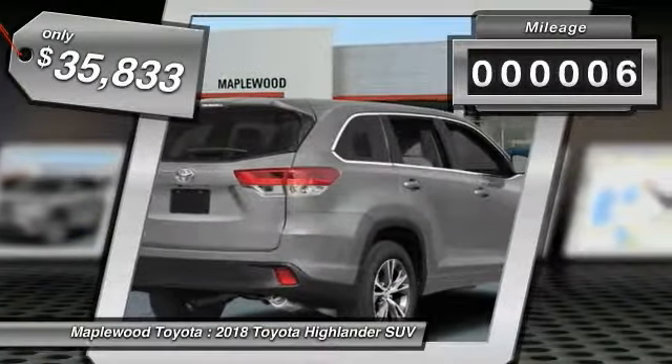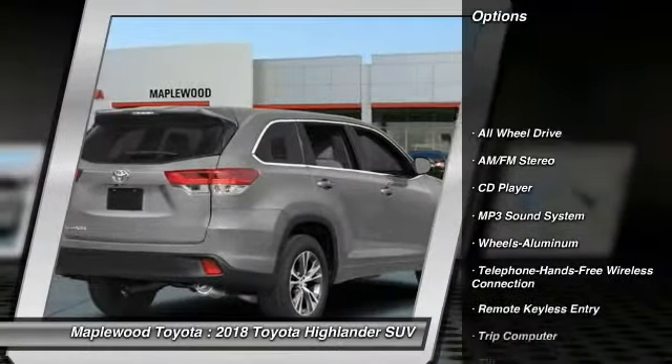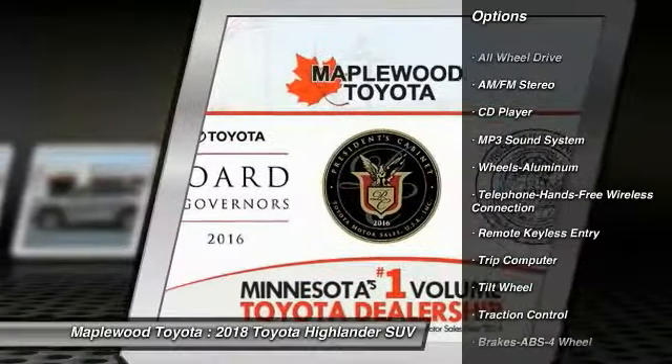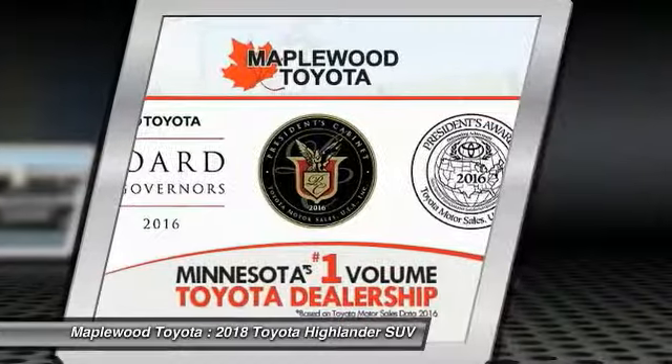This vehicle has less than 100 miles. Here are some of this vehicle's great options: anti-lock braking system, all-wheel drive, traction control, air conditioning, and Bluetooth wireless data link for hands-free phone.